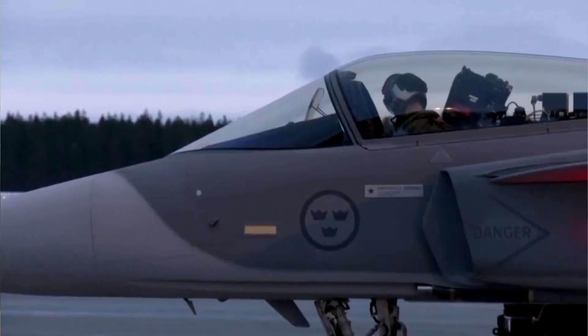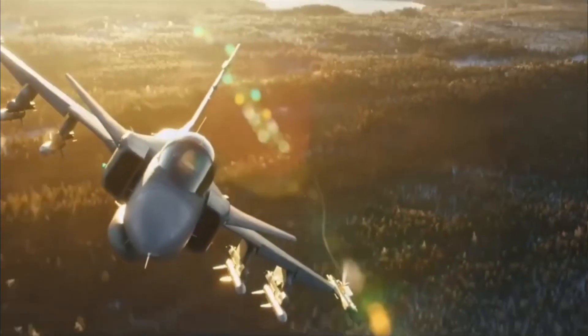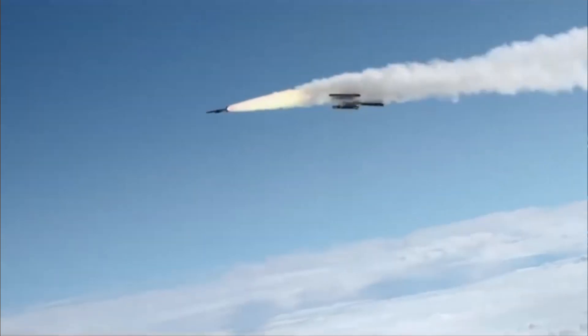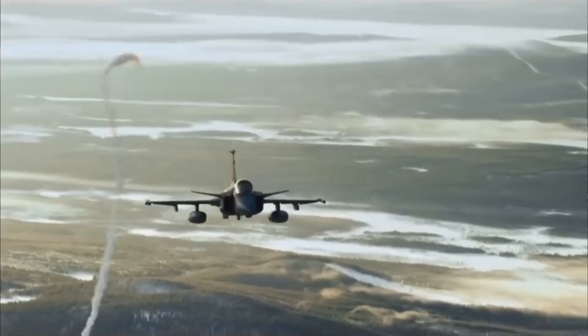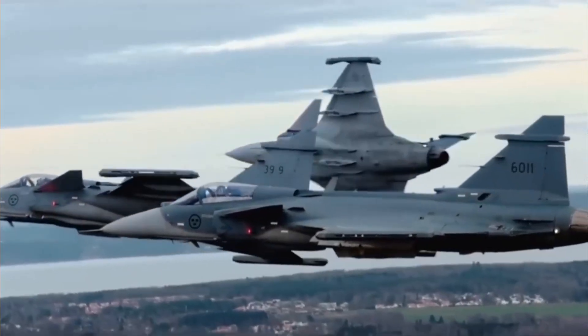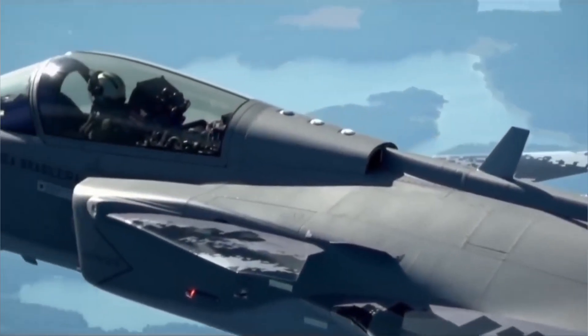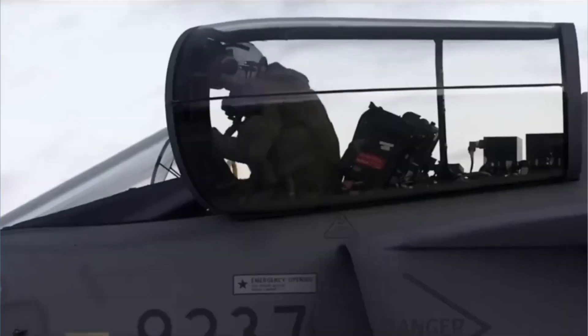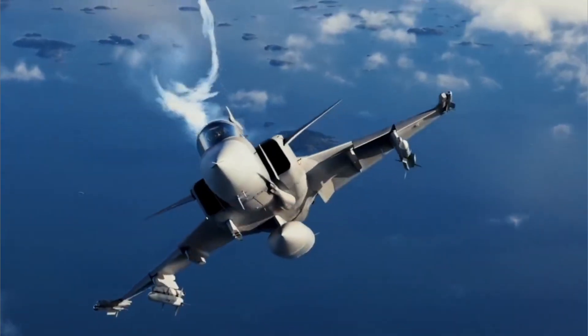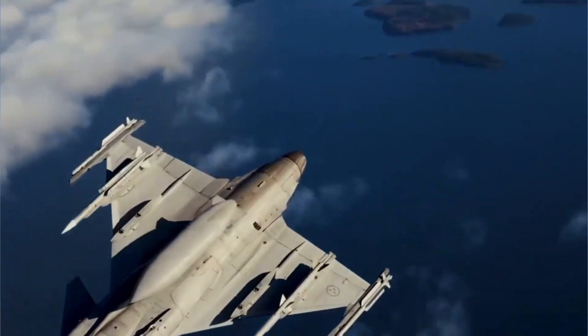Many other fighter jets can carry similar weapons. The Gripen's real secret, its unique power, lies not in what it carries, but in what it is. It is a platform built on a philosophy of efficiency, simplicity, and clever design. This approach makes it a profoundly different kind of fighter, one whose strengths become most apparent when you look beyond the missiles and delve into the core principles that guided its creation from the very beginning.